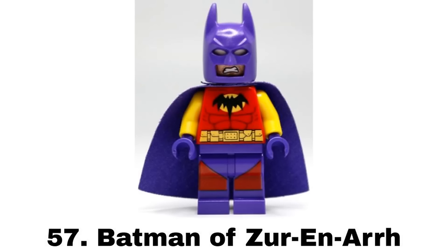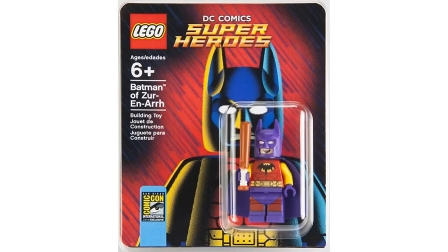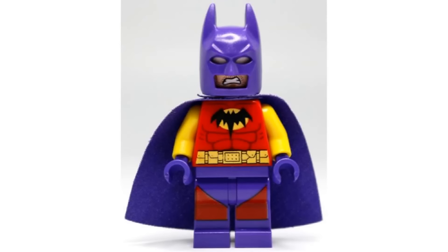Number 57 is Batman of Xur and R from Comic-Con 2014. I don't know much about the story this figure was based on and this was a pretty unique figure and a great idea for an exclusive. But the suit is very wacky and colorful for my taste even though it may be accurate. Especially with all the other wacky suits that make this less unique, I just prefer other figures more.